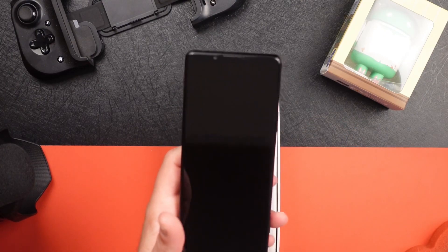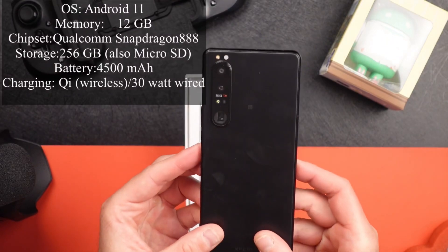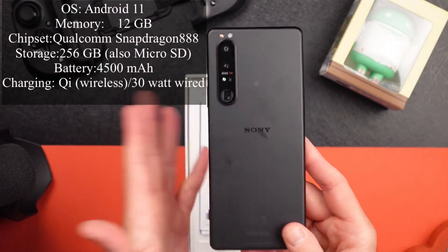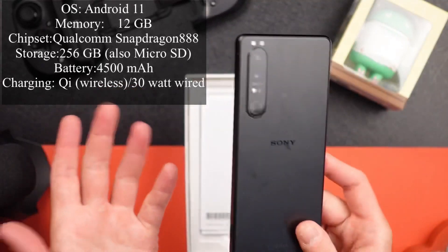So what about the hardware? It's got a Qualcomm Snapdragon 888—the typical flagship chipset, although the next one is coming out somewhat shortly.